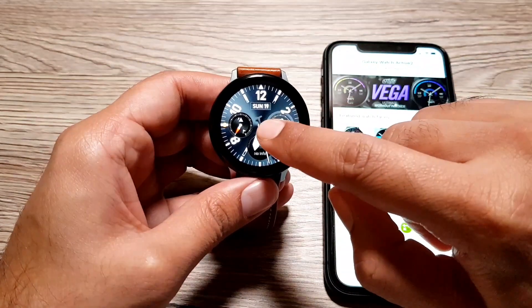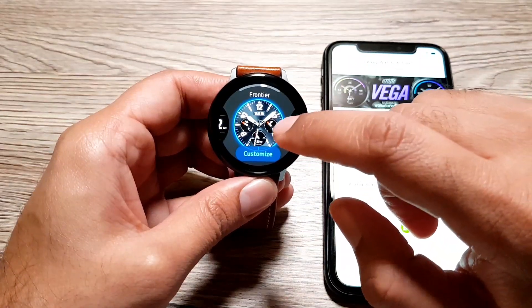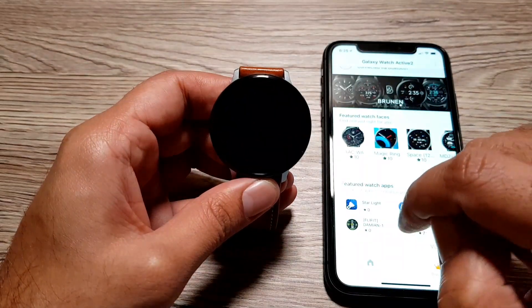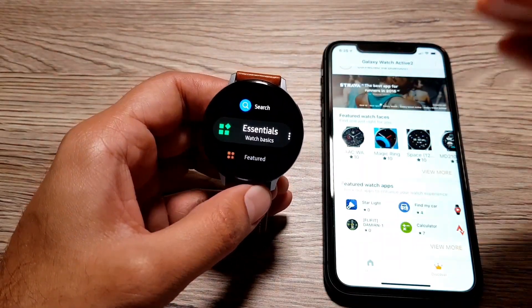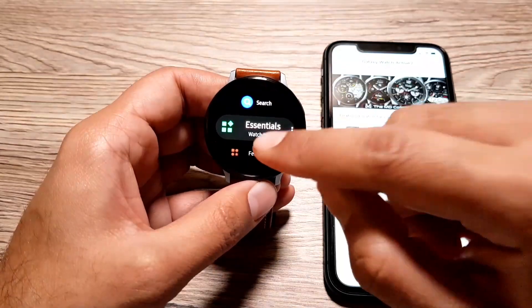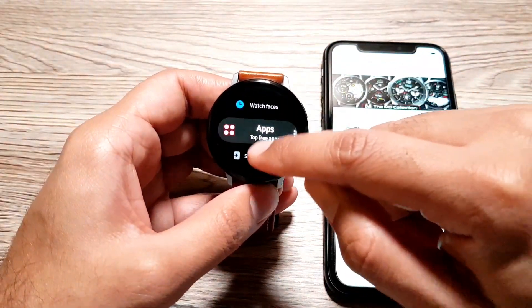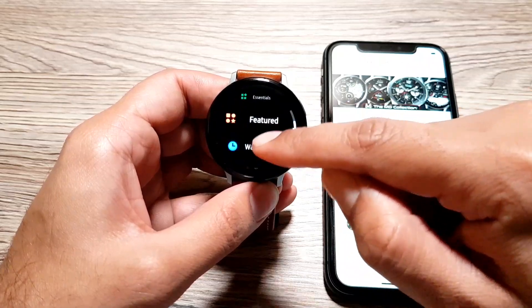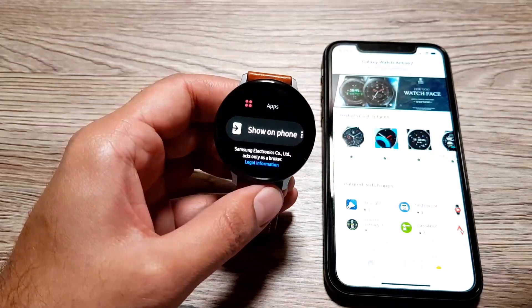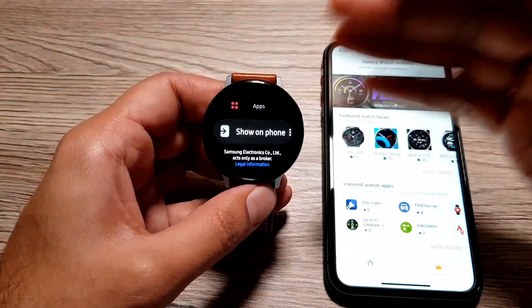You can also do this directly from the watch itself by going into Galaxy Store. You need to be logged into your Samsung account on the Galaxy Watch app on your phone to do this. From there, you can look for apps, watch faces, featured and essential apps, and download them straight from your Galaxy Watch Active 2.